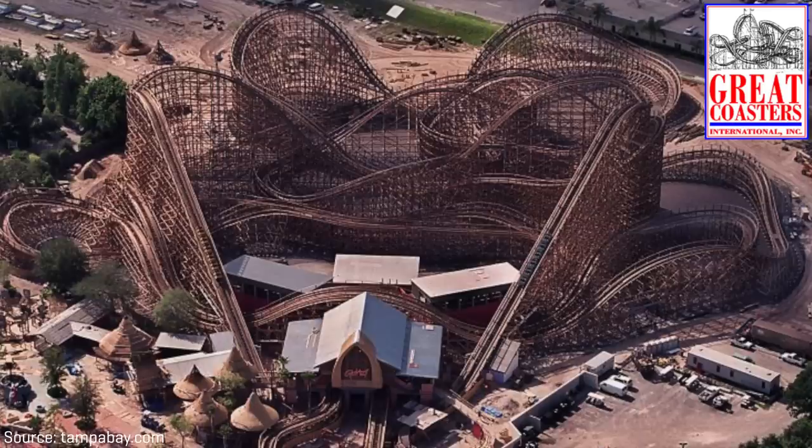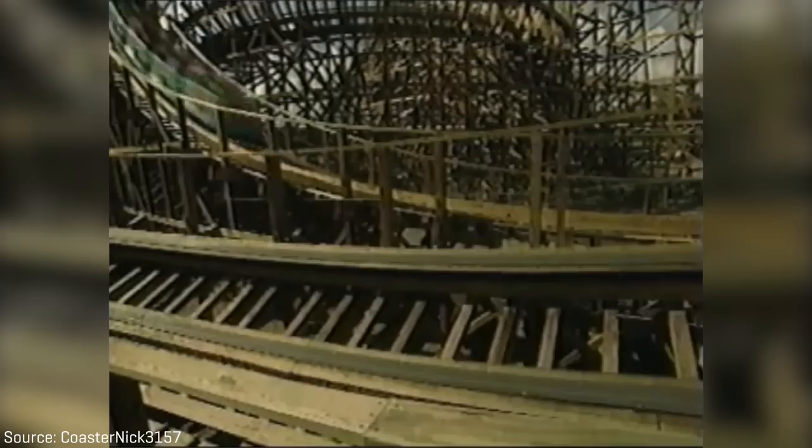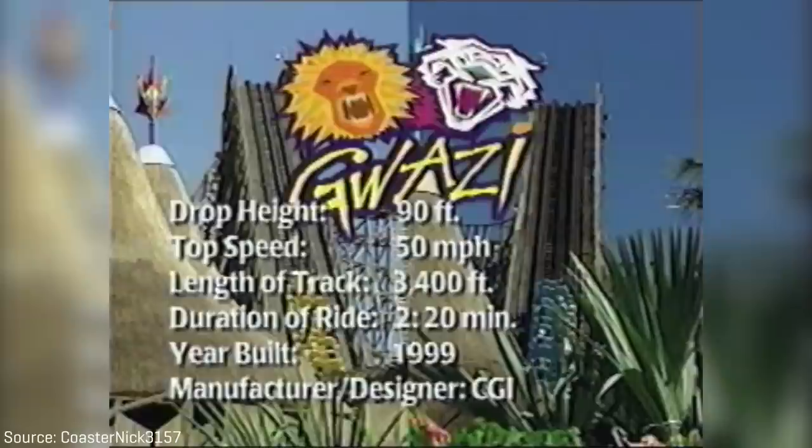This wasn't a racing roller coaster like Gemini at Cedar Point, where both tracks are identical and side by side most of the ride, but a true dueling coaster, where the opposing ride vehicles would approach each other head on or fly past one another several times during the layout — six times to be exact. There was the yellow side, which was Lion, and the blue side, which was Tiger.